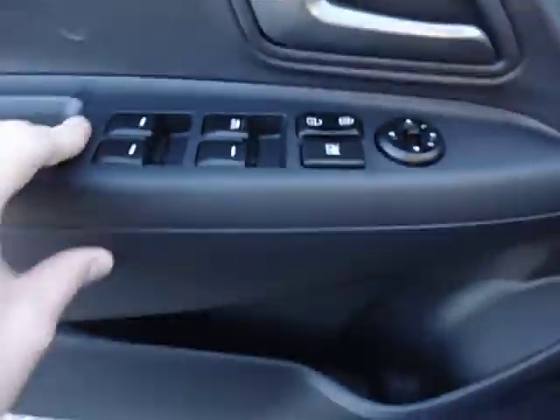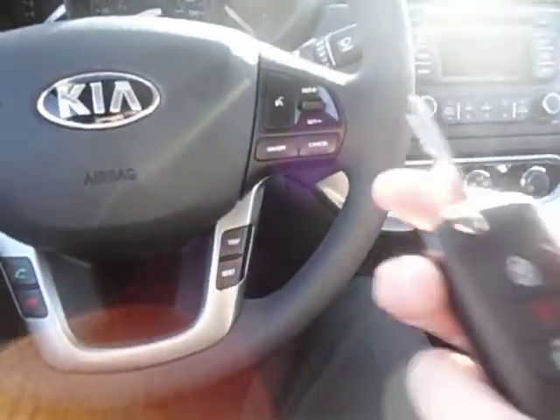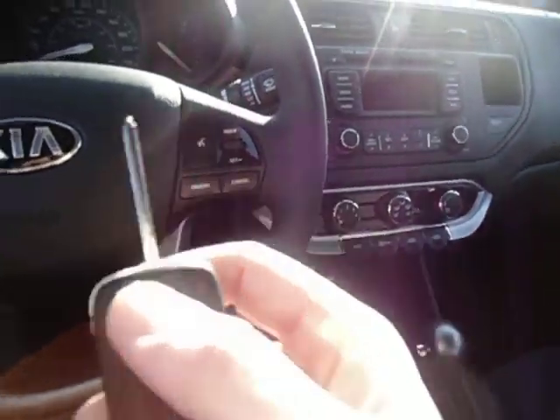So you got all your powered options — your windows, door locks, and mirrors. And you got the keyless entry with the key built into the fob. It's like a little switchblade — it's kind of cool.